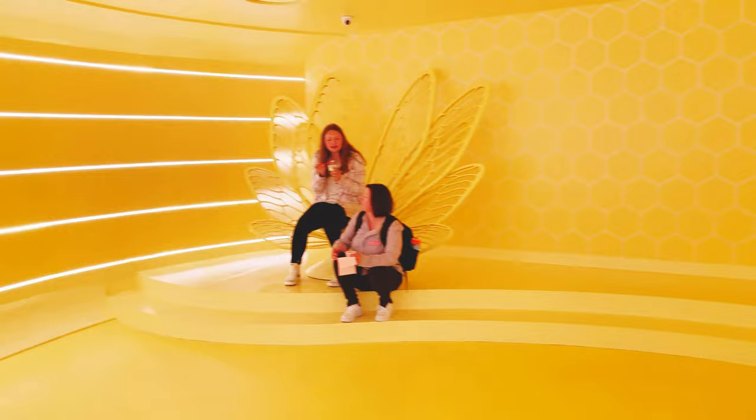Now we come into this yellow room, and this was where the fourth free ice cream station was. I decided to get the lemon sorbet. I didn't take a picture or video of it, but there was a free ice cream station here.